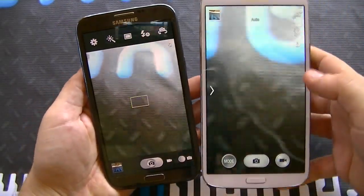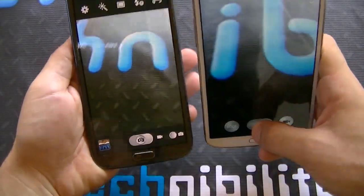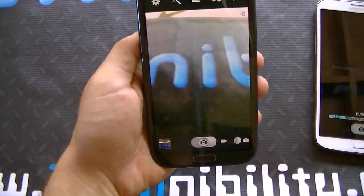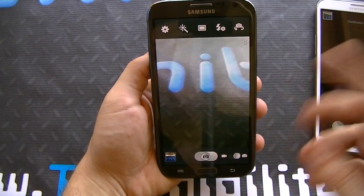When you click on mode, you have auto, sports, panorama, etc. Continuous shot is right here — if you just hold the shutter, it takes a bunch of pictures. With the Note 2 you have the settings right here and you can see the various different settings available, including video mode.